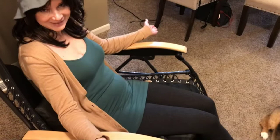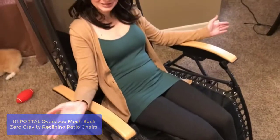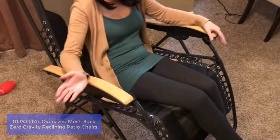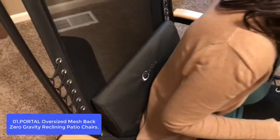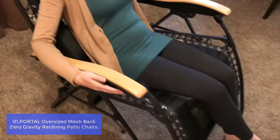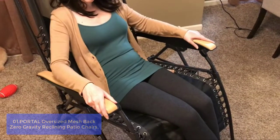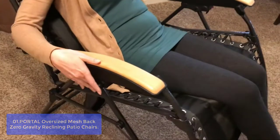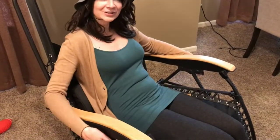List number 1: Portal Oversized Mesh Pack Zero Gravity Reclining Patio Chair. This zero-gravity reclining patio chair is made with a locking system and can be adjusted to any position with 0 to 170 degrees as your preference. The length of the chair when fully reclined is 72 inches and has a loading capacity of 350 pounds. This chair is large enough for big and tall people, with a breathable mesh back connected to a padded seat, adjustable padded pillow for both headrest and lumbar support, and a side table for drinks and phone storage.